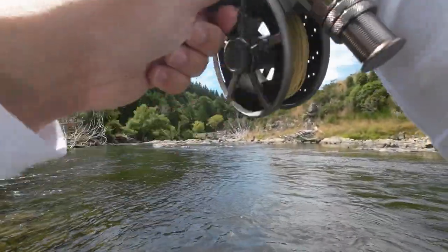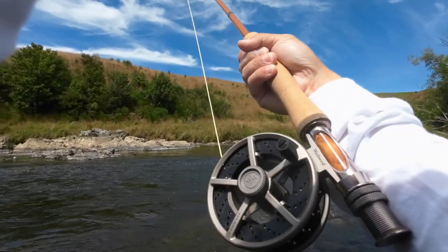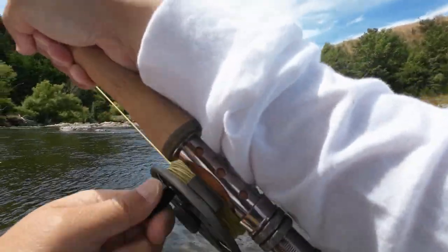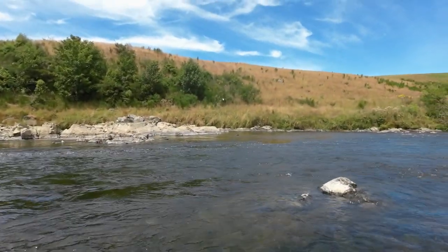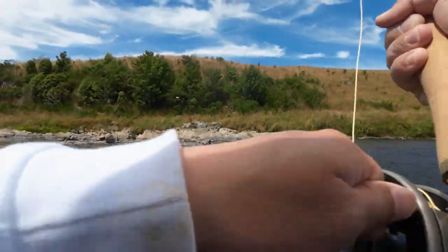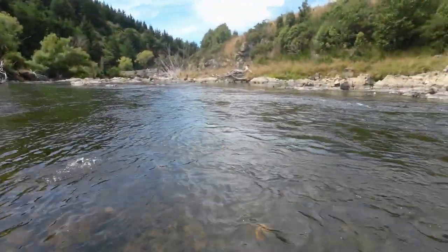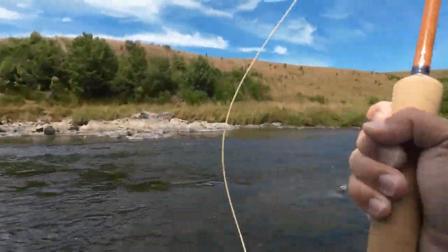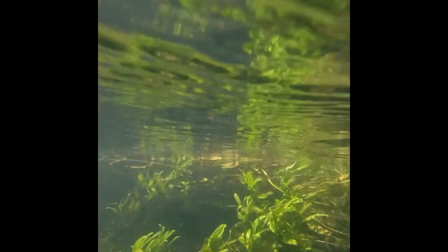Fish on! Fish on! That's a small one. Fish on. That's alright, we forgot the net. Let's go.